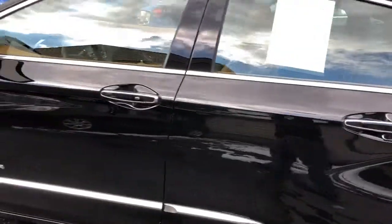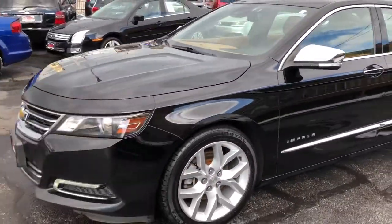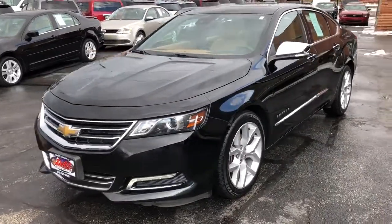Got the laser guided cruise, the big 20s on it, new Uniroyals all the way around. This car is absolutely brand new inside and out.